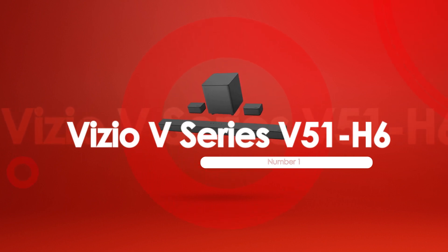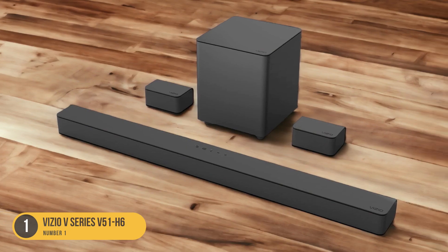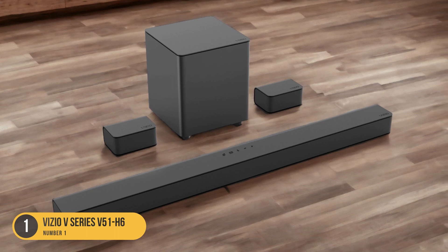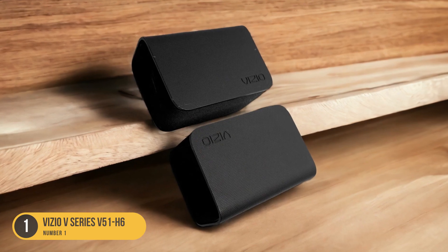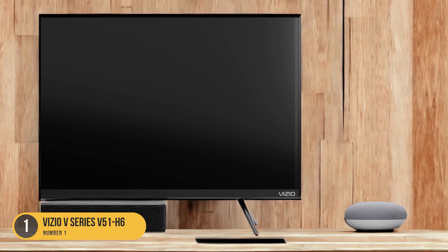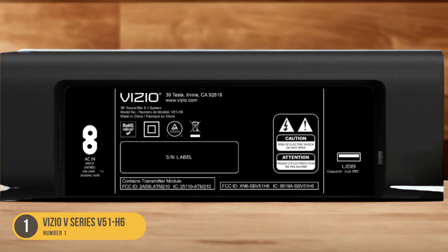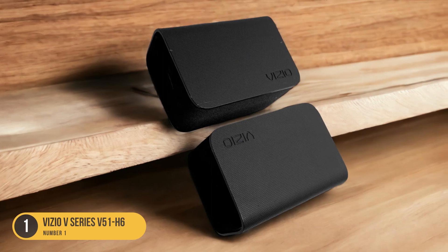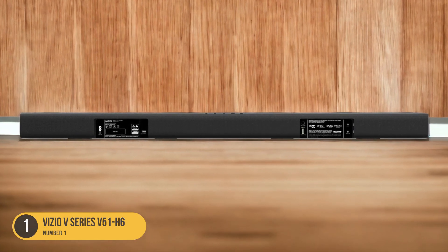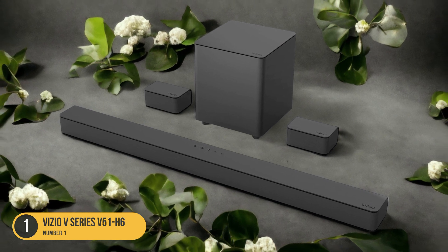At number 1, we have the Vizio V Series 551 H6. The Vizio V Series 551 H6 is an affordable soundbar option that delivers impressive audio performance for your movie-watching needs. With its 7.0 channels and 5.1 configuration, this soundbar provides a surround sound experience that enhances your cinematic experience. The V51 H6 includes discrete satellite speakers that help create a more immersive soundstage, allowing you to hear every detail and feel fully immersed in the action on screen. Despite its budget-friendly price, this soundbar doesn't compromise on sound quality, producing clear and balanced audio with crisp dialogue and powerful bass. The V51 H6 also supports Dolby Digital, ensuring that you can enjoy your favorite movies with enhanced audio fidelity.